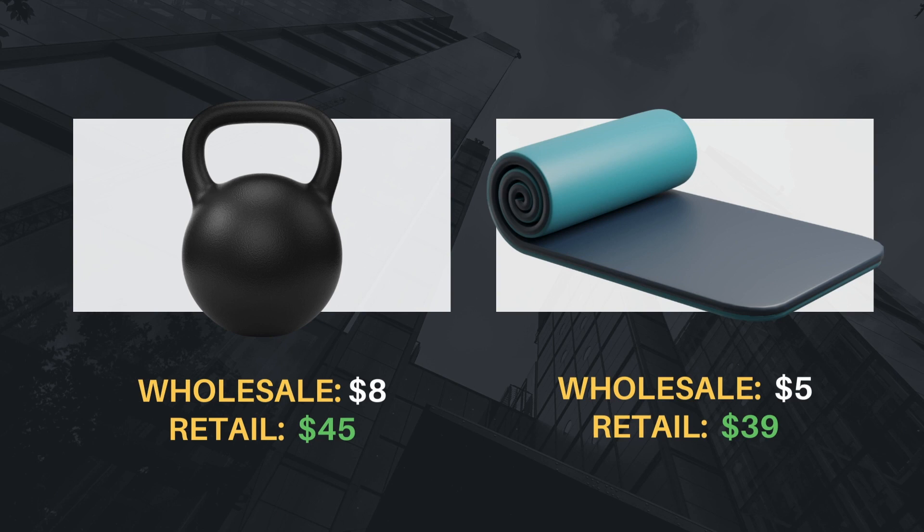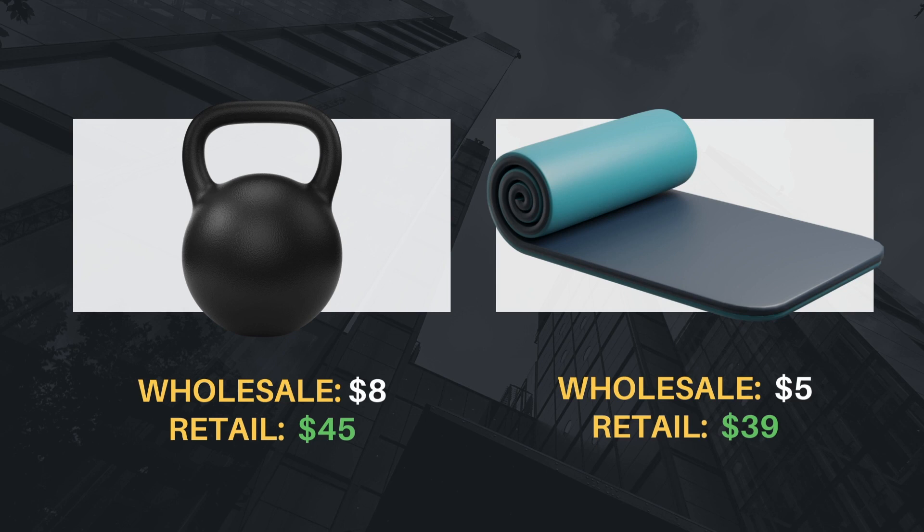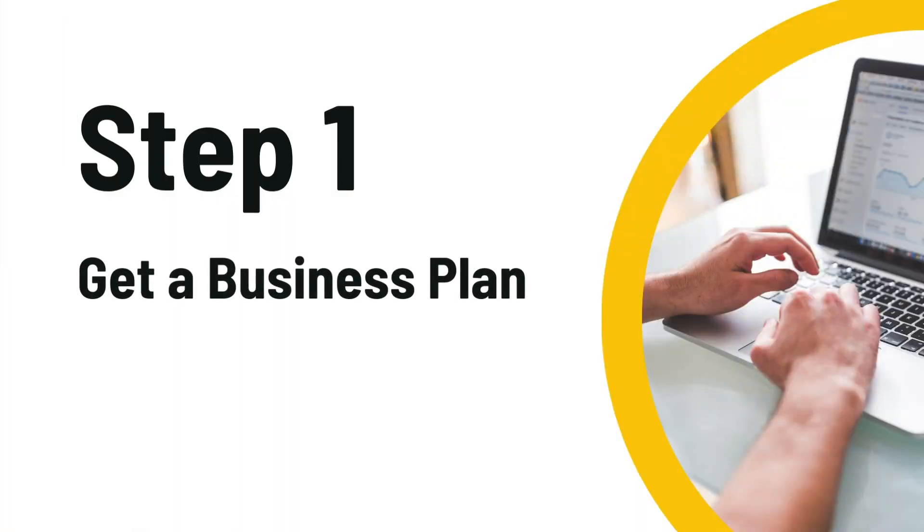Products like kettlebells and yoga mats cost under $10 and they sell for at least triple. This is a business that you can start without much stress and the products are always in demand.